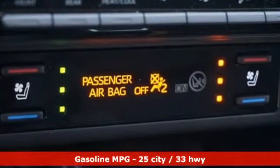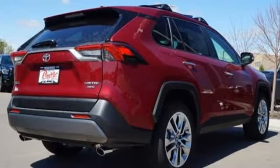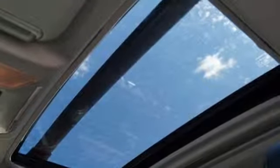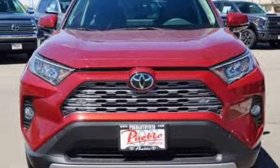Automatic transmission, dual-zone climate control, integrated navigation system with voice activation, auto-dimming rearview mirror, front heated bucket seats, power heated mirrors, streaming audio, hands-free lift gate, doors and push-button start proximity key, and in-line four-cylinder engine.